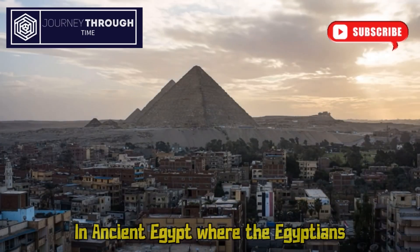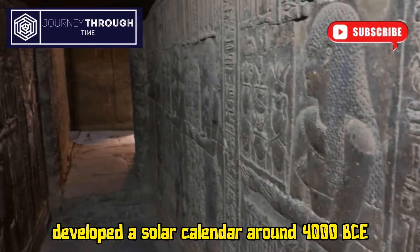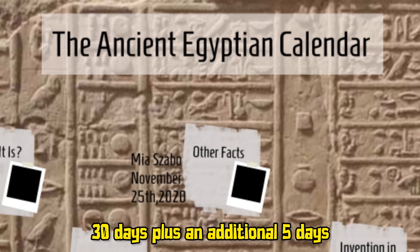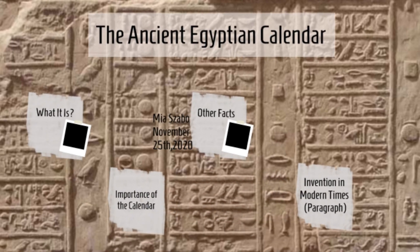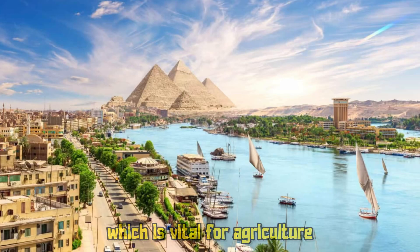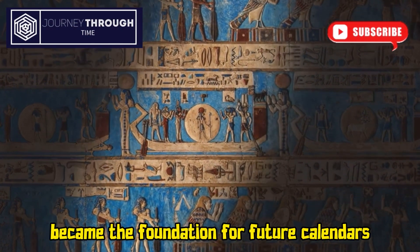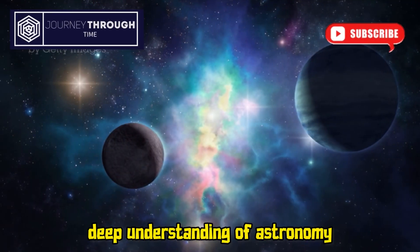In ancient Egypt, the Egyptians developed a solar calendar around 4,000 BCE. This calendar had 12 months of 30 days, plus an additional 5 days, to align to the solar year. Their calendar was crucial for predicting the annual flooding of the Nile, which was vital for agriculture. Those 365 days became the foundation for future calendars, highlighting the Egyptians' deep understanding of astronomy.